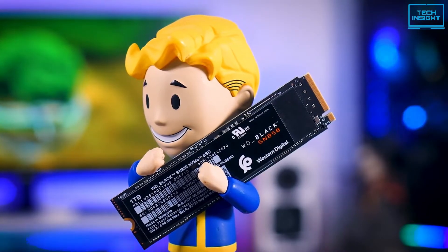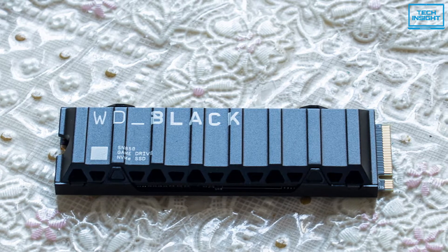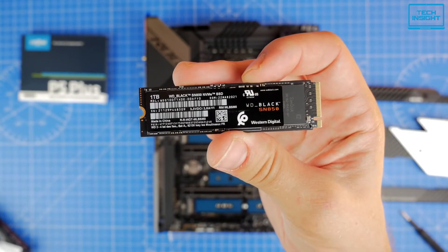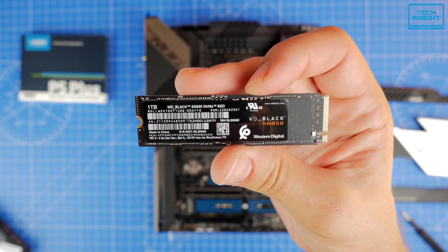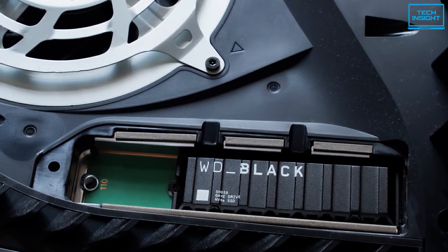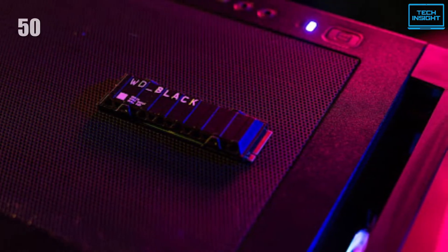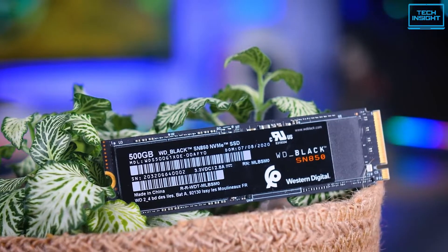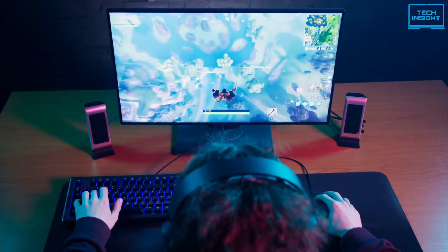The Western Digital Black SN850 is one of the best SSDs for those who are looking to build a serious 12th-generation rig or update their current build to keep up with data demand. At the core of this SSD, it is engineered and built with 64-layer 3D NAND technology to utilize more of the drive's storage space, giving you the reliability and endurance needed to sustain pro-level performance. It's available in three different storage sizes ranging from 500GB to 2TB, and designed with an M.2 2280 slim, light and compact form factor, so this SSD can easily slide into your gaming rig.